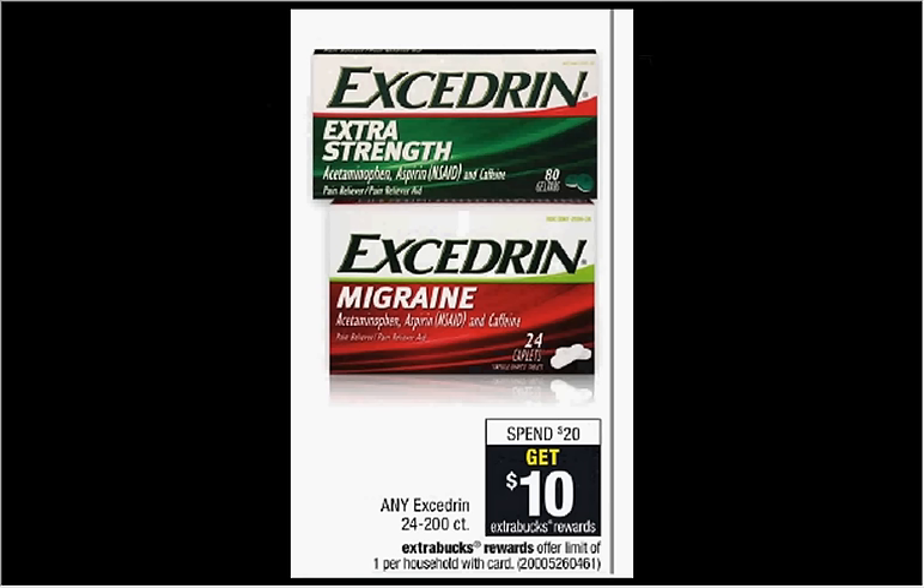Excedrin is on sale. When you spend $20, you'll get $10 back as an extra care buck. If you get four of the extra strength 24 count — there's $6 — and use four of the $2 off coupons found in your Smart Source of December 4th, you'll pay $16 out of pocket, get the $10 back. It'll be like getting each bottle for $1.50.